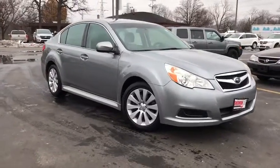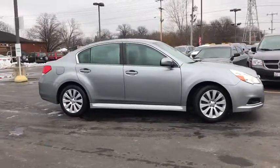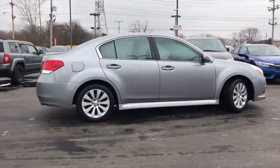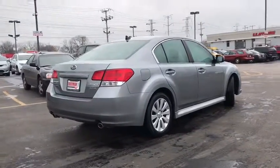2011 Subaru Legacy. The Subaru Legacy offers a roomy interior and a dynamic drive you feel every second you're in the driver's seat. It's a refreshing alternative to the alternatives. This vehicle has less than 90,000 miles.